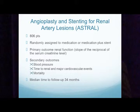The next attempt at evaluating renal artery stenosis was the ASTRAL trial. 806 patients were randomly assigned to medication or medication plus stenting. The primary outcome, again, was renal function. Secondary outcomes were blood pressure, time to renal and major cardiovascular events, and mortality. The median time for follow-up was 34 months.